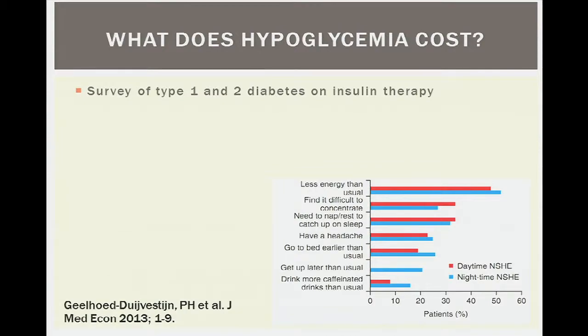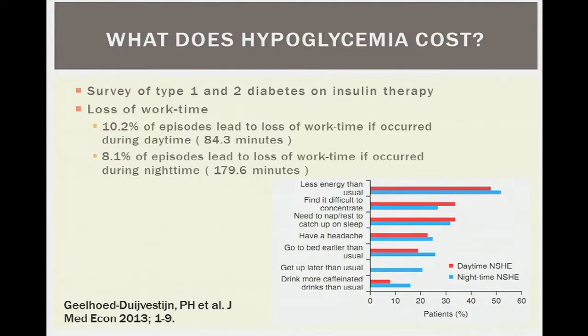What does hypoglycemia cost our patients? A survey of about 4,000 patients with type 1 and type 2 diabetes asked when hypoglycemia occurs — daytime or nighttime — and what symptoms beyond the typical ones are experienced. The vast majority reported less energy than usual, difficulty concentrating, needing more sleep, and headache. In terms of lost work time, 10 percent of daytime episodes led to over an hour of work time lost, and nocturnal events caused even longer work time lost.